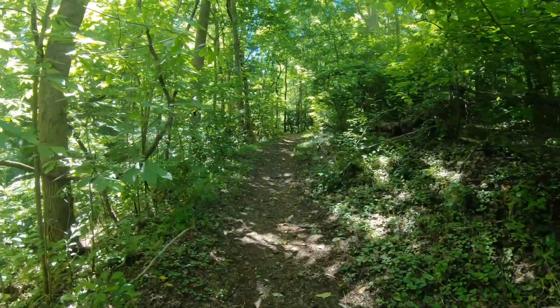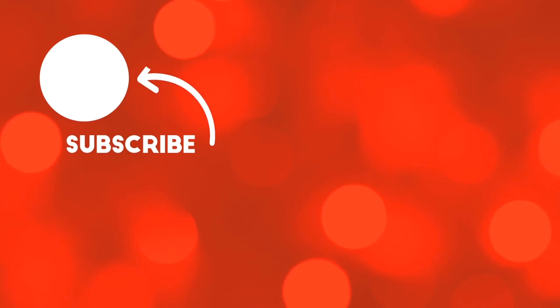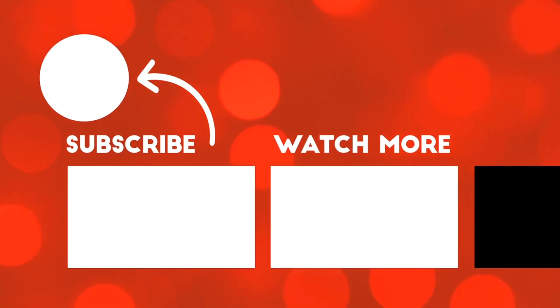So there it is, the top five Lynchburg, Virginia public parks. If you guys enjoyed today's video, make sure to hit that subscribe button and give this video a thumbs up. If you live in Lynchburg or happen to be visiting, let us know in the comments below what your favorite park is.